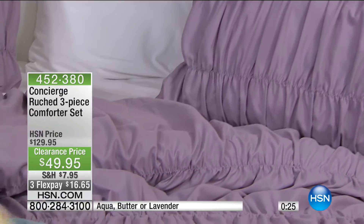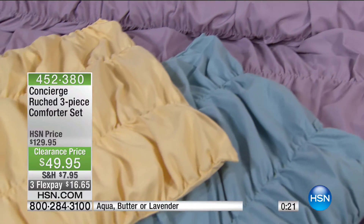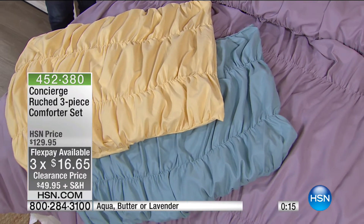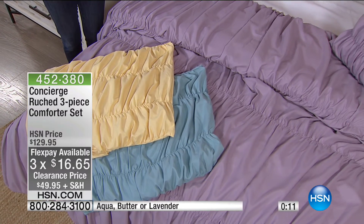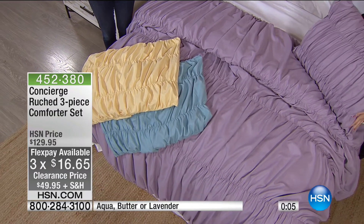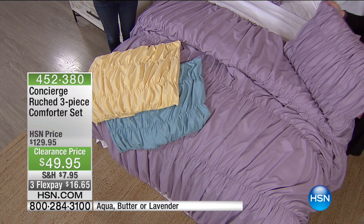Did I mention there's three FlexPay and it's for today only? And this is the only show of the day — $16.65. So for less than two movie tickets you get this as part of your bedroom. 452-380 is the item number.